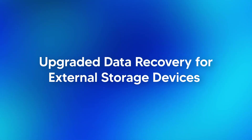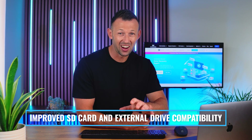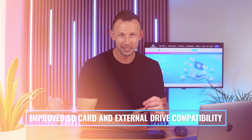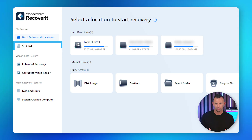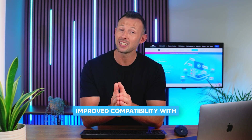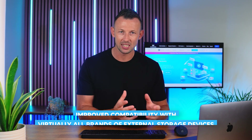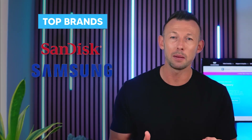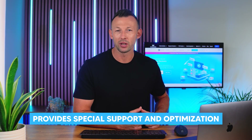First: upgraded data recovery for external storage devices. Recoverit v13 introduces a new SD card recovery function. It now boasts improved compatibility with virtually all brands of external storage devices, including top names like SanDisk, Samsung and Sony. Not only that, but it provides special support and optimization for these leading memory card brands.